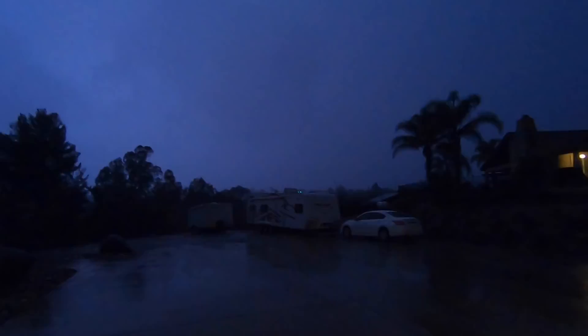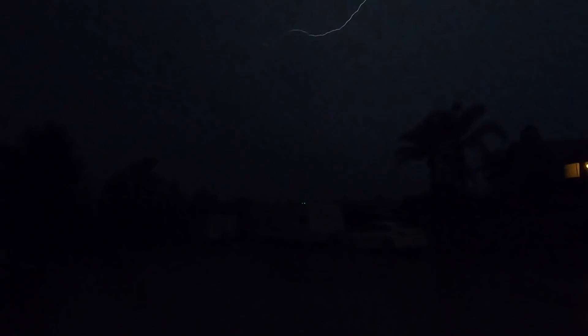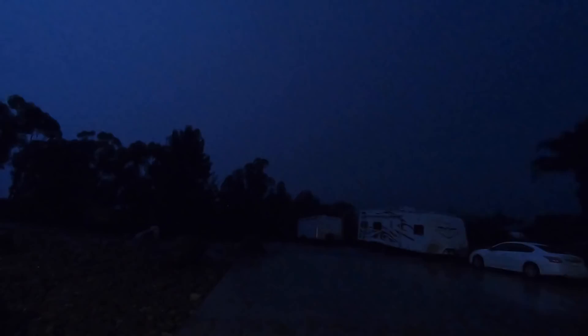Oh look at that - that'd be nice, just light up my driveway. We got a little lightning. One, two... guess that wasn't a barrel on the count.